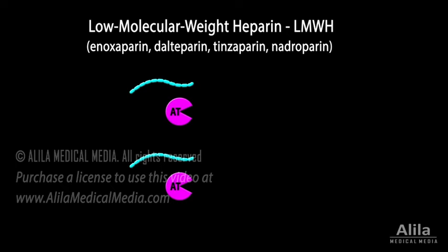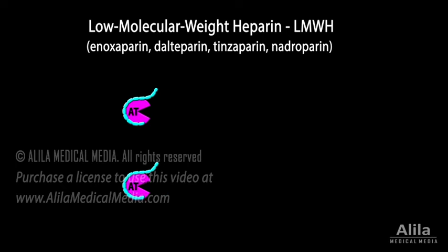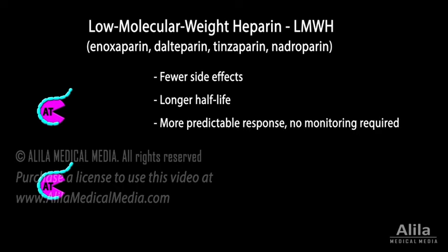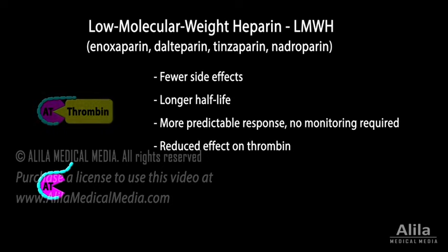Low molecular weight Heparin is produced by chemically splitting Heparin into pieces of about one-third of its original size. The smaller size reduces its nonspecific binding to plasma proteins and blood components, resulting in fewer side effects, a longer half-life, and a more predictable dose-dependent response, so monitoring is not usually required. However, the shorter chain length also reduces its ability to bridge between antithrombin and thrombin, producing a reduced inhibitory effect on thrombin. Its anticoagulation effect relies on inhibition of factor Xa, for which a specific 5-saccharide motif is sufficient.